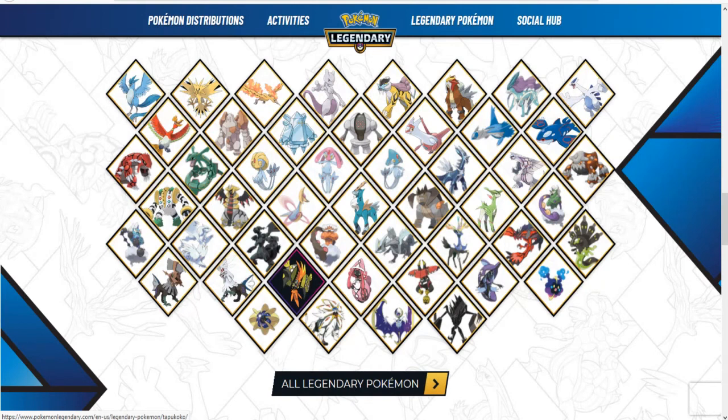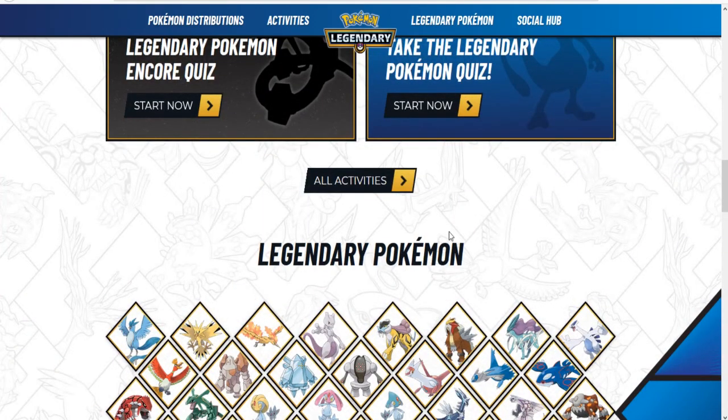I'm actually surprised we have the Tapus here. It would be really cool if we get them shiny — same with these. That's going to be it for this video, hope you guys enjoyed. Peace out.